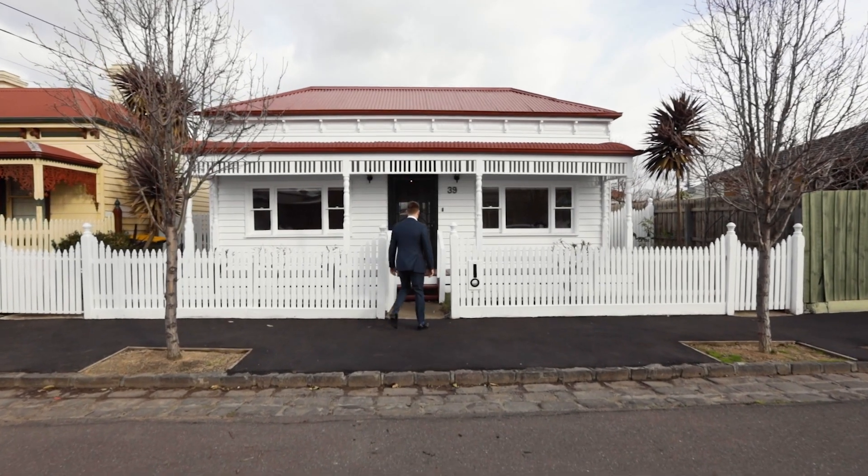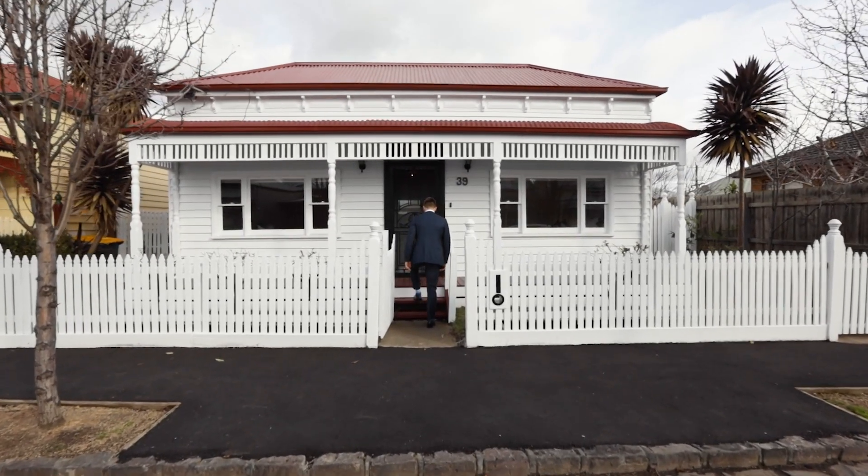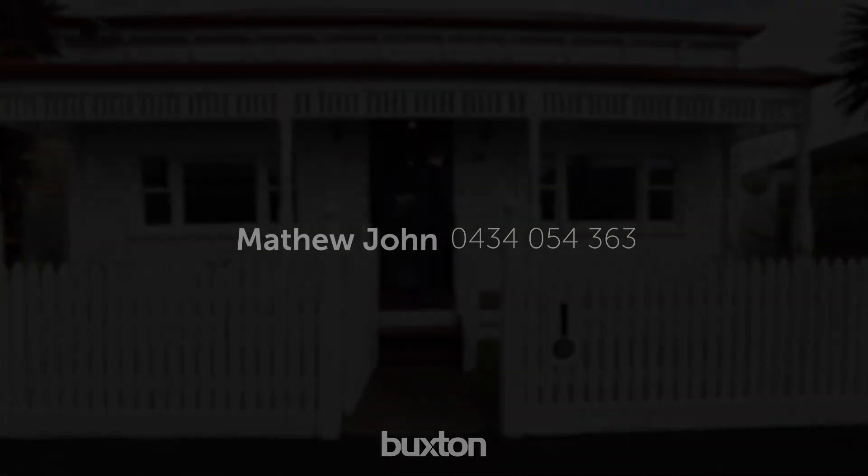We look forward to showing you through this fantastic property, please contact us to arrange a viewing.